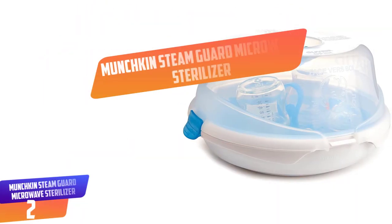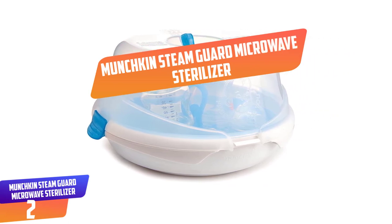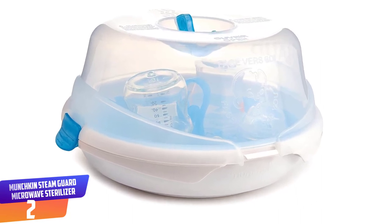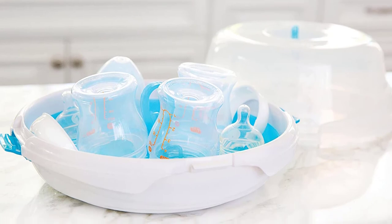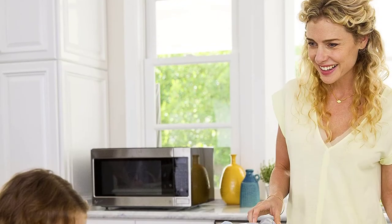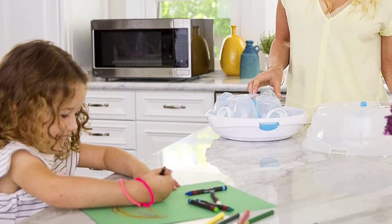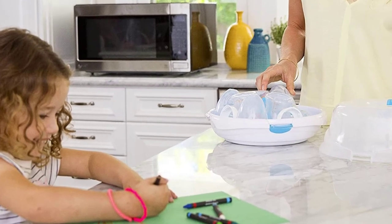Number 2: Munchkin Steam Guard Microwave Sterilizer. It is no secret that every mother wants the best for their baby, and this entails ensuring that your toddler does not get harmed by bacteria or germs. On that note, the Munchkin Steam Guard Sterilizer is designed to do just this. It utilizes natural steam to destroy all harmful contaminants that may be hiding in baby items. In fact, it can sterilize just about anything — bottles, pacifiers, nebulizers, among others.